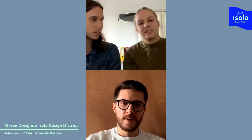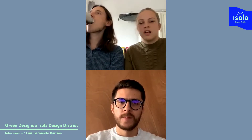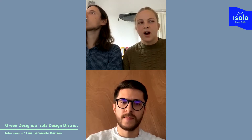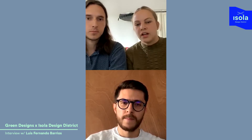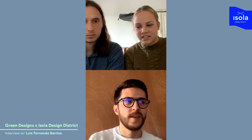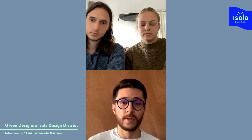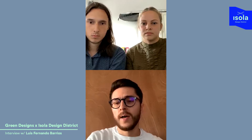So Luis, we have some questions. First, we'd like you to introduce yourself - what you're doing and how you started with sustainable design. Well, hi everyone. I'm Fernando Barrios, I'm 24 years old and I'm Mexican. I'm currently studying my last semester of industrial design at Tecnológico de Monterrey, which is a very well-known design university in Mexico.